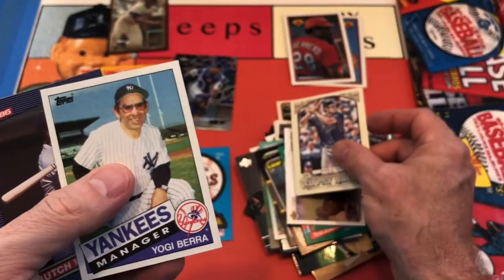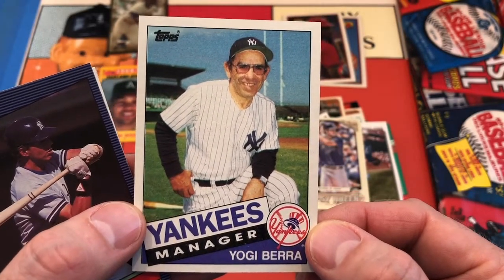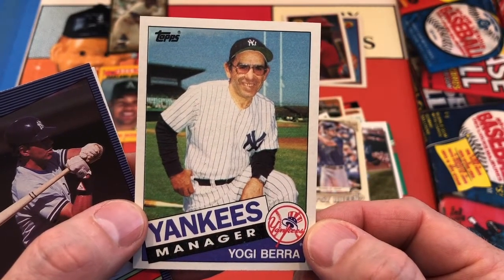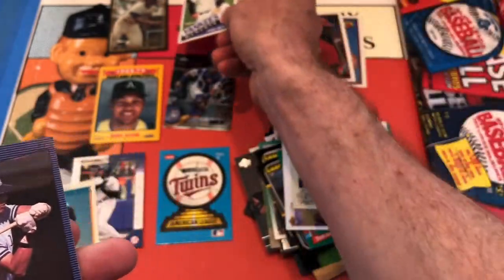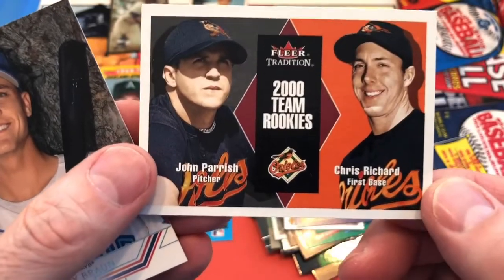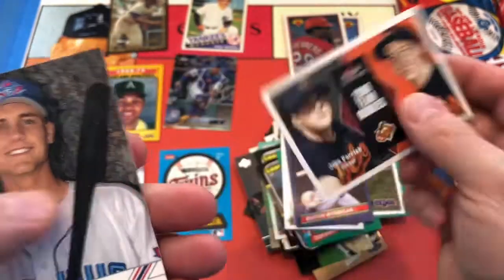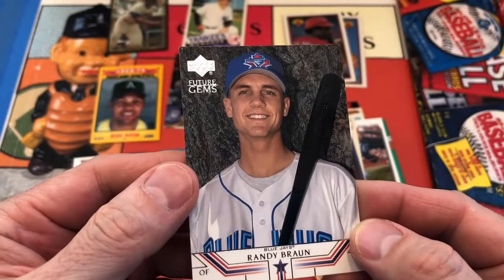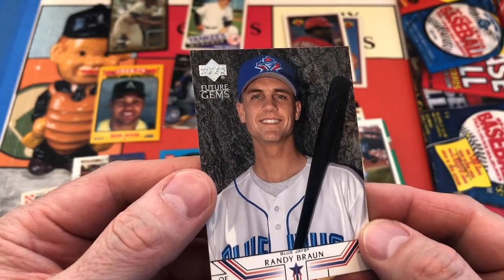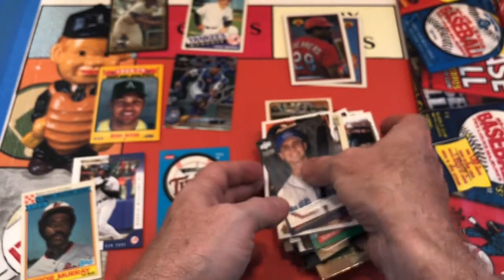Then look at this legend — Yogi Berra, 1985 Topps. I love this card, this is fantastic. It's a Yogi Berra. And Butch Weininger. How about the team rookies — John Parrish and Chris Richard for the Orioles from 2000 Fleer Tradition. And last but not least, Randy Braun, Future Gems Upper Deck for the Toronto Blue Jays.